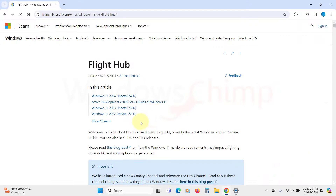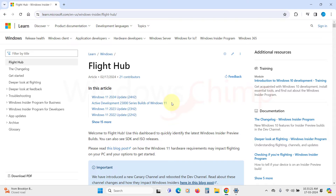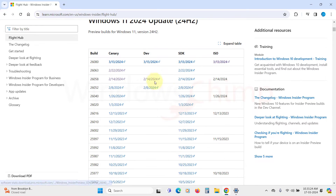Click on the link in the description to reach the Windows 11 Flight Hub. This page contains the list of all version releases for the Windows 11 Insider program. You will have to check the ISO section and click on the most recent one.